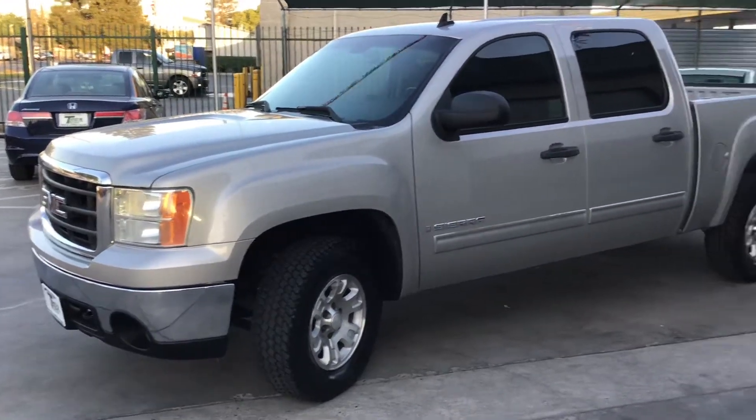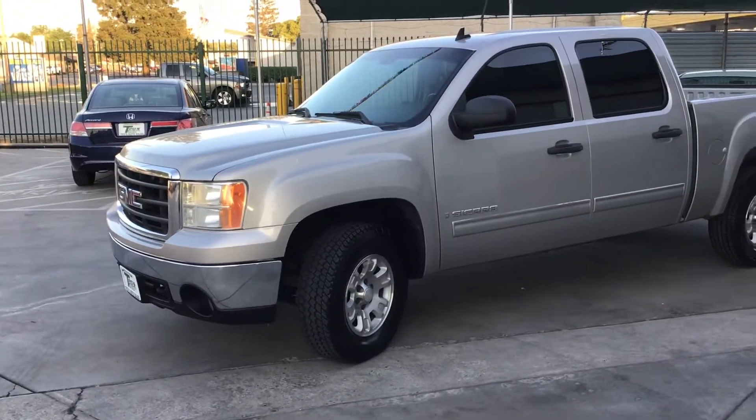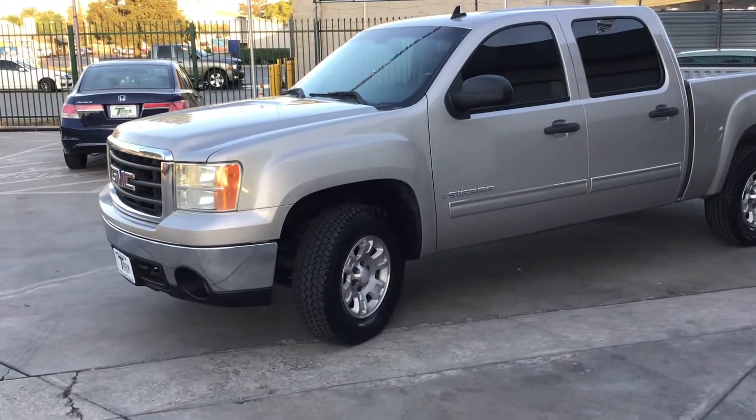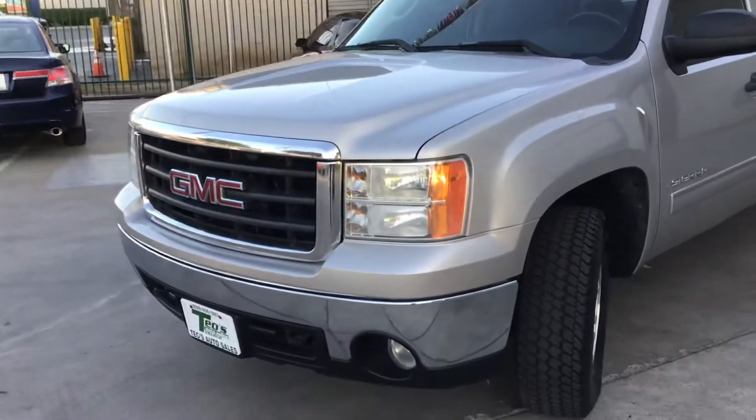What's up guys, my name is Nelson, welcome to Seals Auto Sales. I want to show you our 2007 GMC Sierra 1500 four-wheel drive. We just got this vehicle in stock, so we're going to do a quick walk around of it.